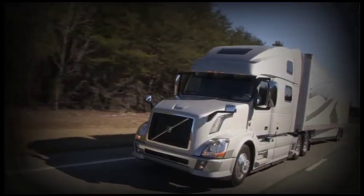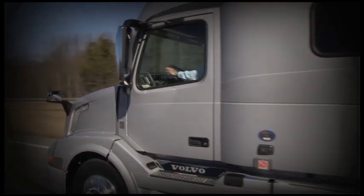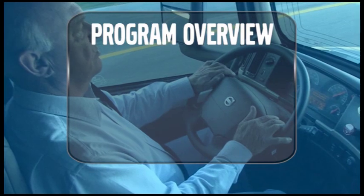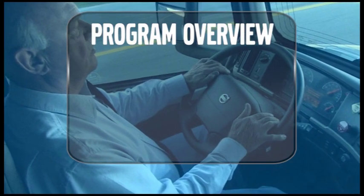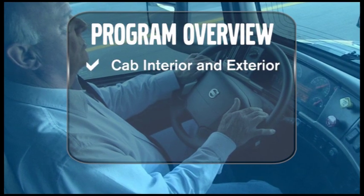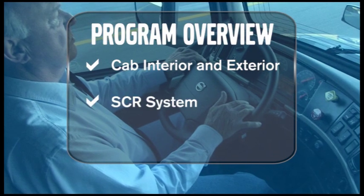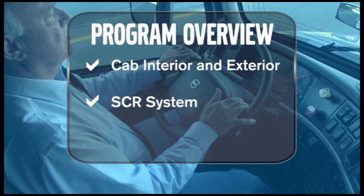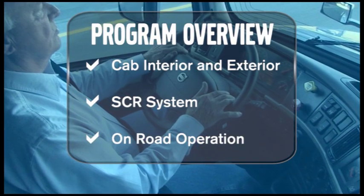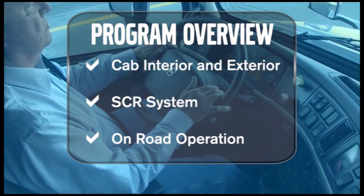With their innovative styling, unmatched safety features, and advanced SCR engines, Volvo Trucks offer unique advantages you'll appreciate every time you climb into the cab. This program will provide you with a high-level operational overview for Volvo Trucks, including the cab and sleeper interior and exterior features and operation, the Volvo EPA 2010 engine and the SCR system and its operation, the on-road operation of the Volvo Enhanced Cruise, Volvo Engine Brake, and the Volvo I-Shift.